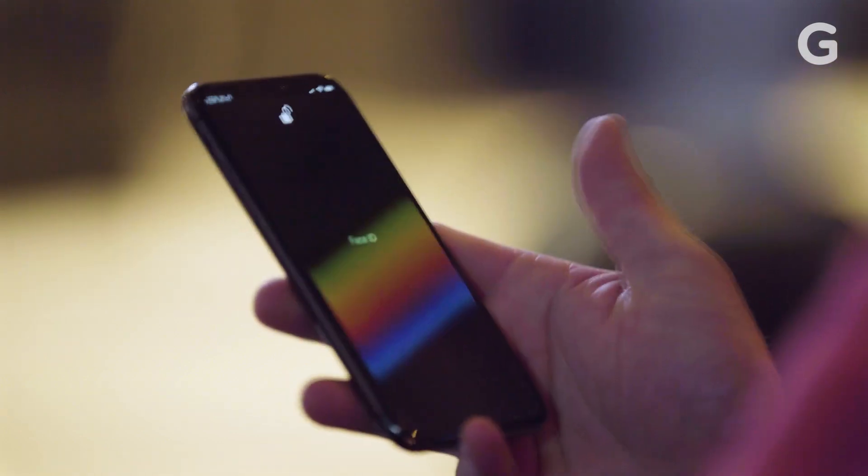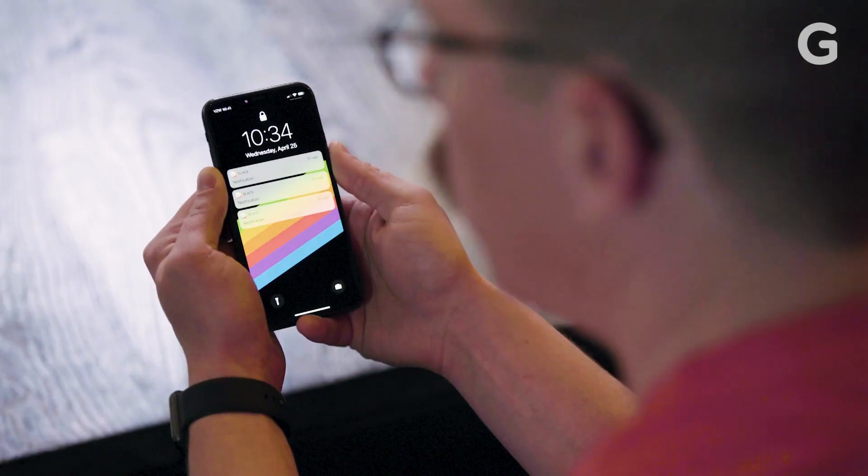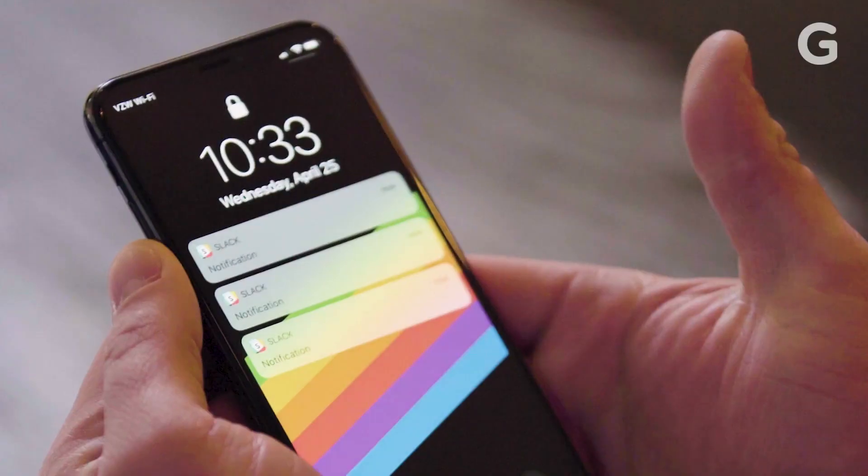Face ID and touch-to-wake are two of my favorite things about the X. They simply make the phone easier to use, and I love how notifications stay hidden until you look at them.